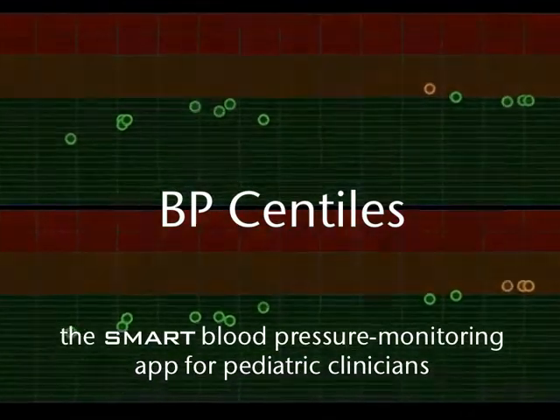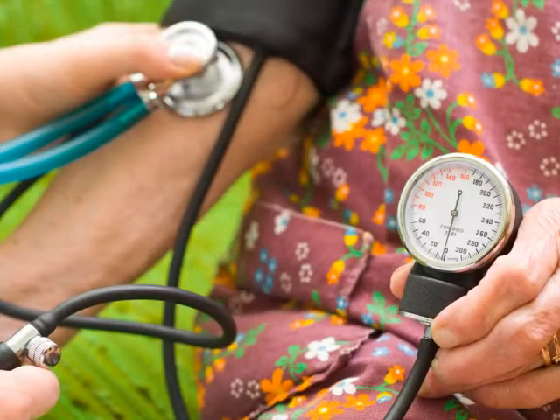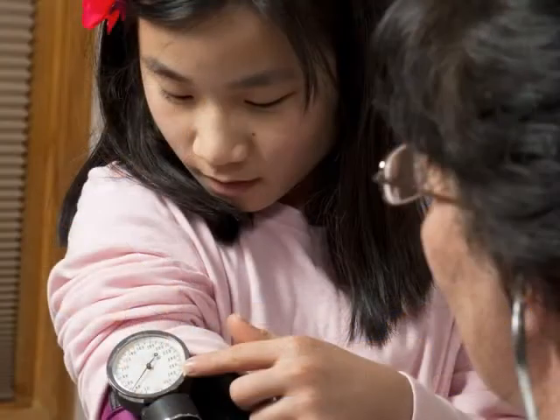When we hear the term high blood pressure, also called hypertension, most of us picture an adult with the condition. But in the U.S. it is also on the rise in children and teens, and the American Academy of Pediatrics recommends that kids ages 3 and older get theirs checked at every appointment.